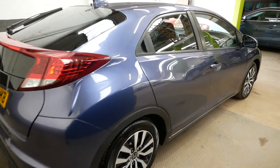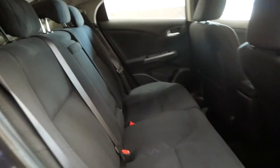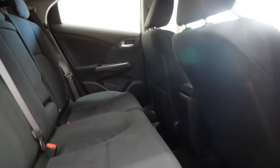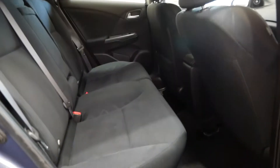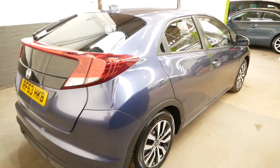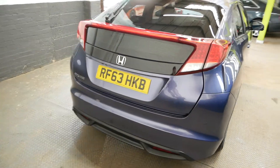It's a very well looked after car and does have full service history, serviced regularly throughout its life, which is always good to know. The MOT is until the 11th of February 2021, so there's a long time on that before you have to worry about it.